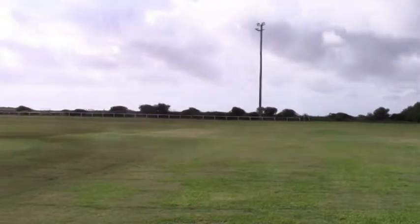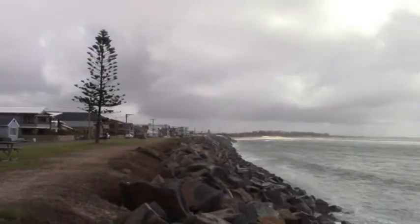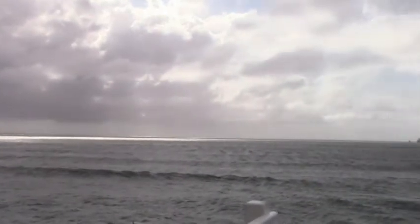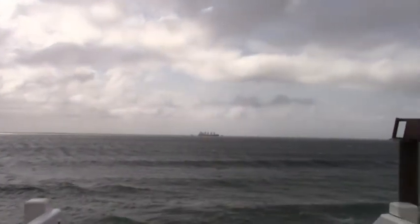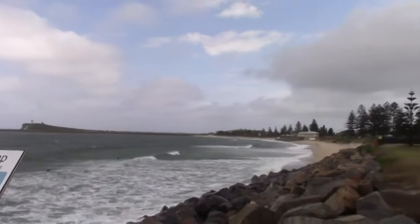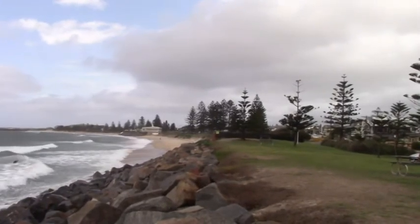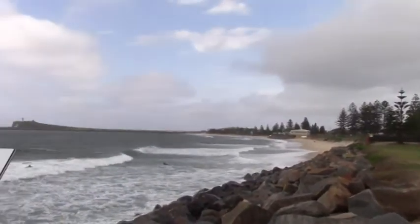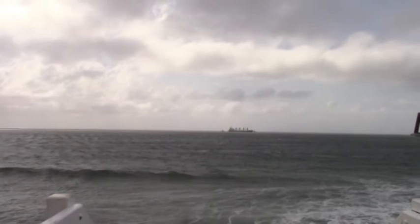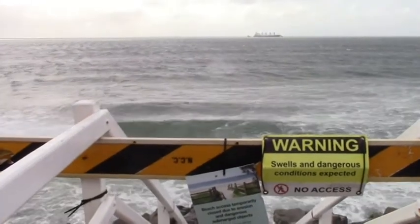I thought originally it was a cricket practice pitch, but it wasn't. Now we're down at Mitchell Street and you can see the extent of the washing away of the beach there. Ship waiting to go into harbour. And down towards the southern end of Stockton, you can see just a little bit of beach, but not much. And these little signs there, they pretty much say it all.